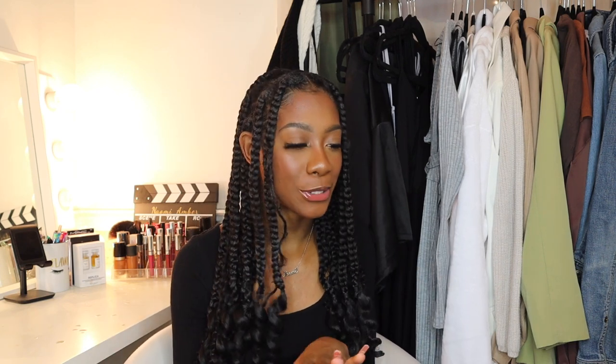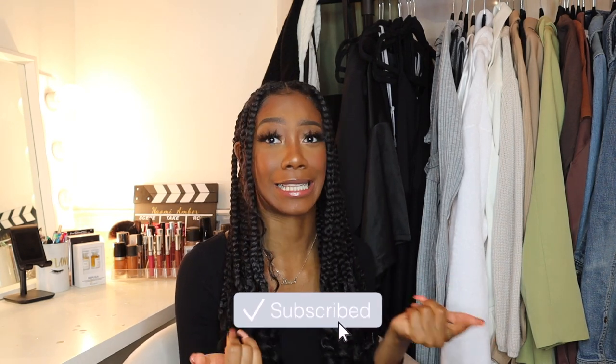Hello everyone, welcome — or welcome back — to my channel. If you're new, my name is Naomi Amber. Today we actually hit 9K, so cheers to that! If you're not subscribed already, you're obviously missing out.